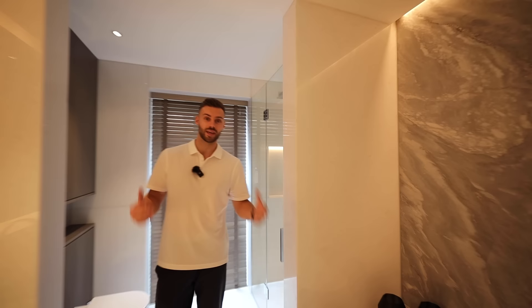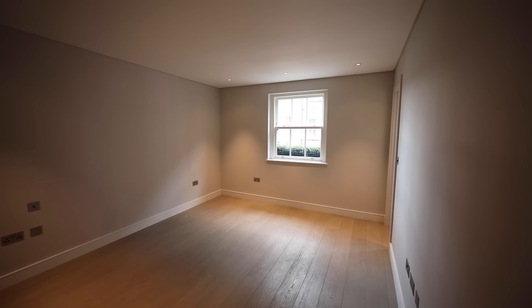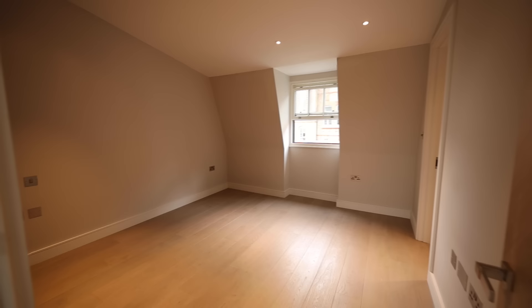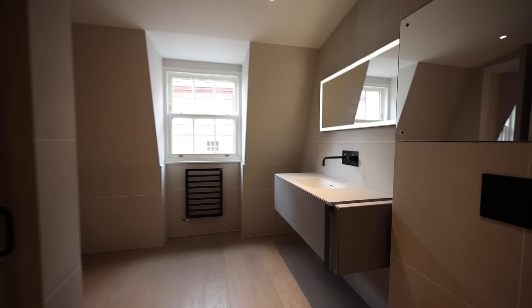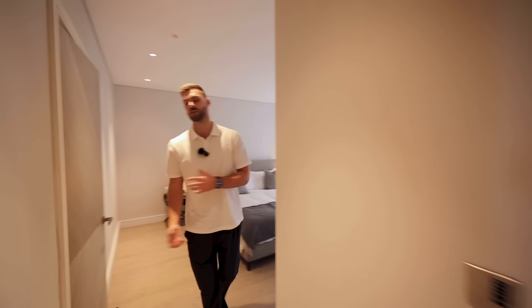On the second floor there are two bedrooms each with their own en suite, and on the third floor there are two further bedrooms sharing a Jack and Jill en suite. I hope you've enjoyed looking around this home — we're now going to check out the local area and head to Holland Park.